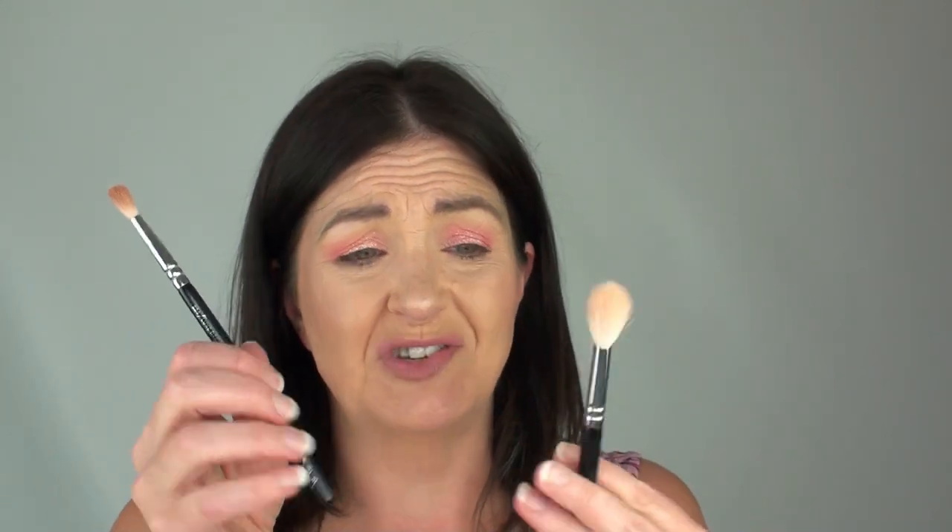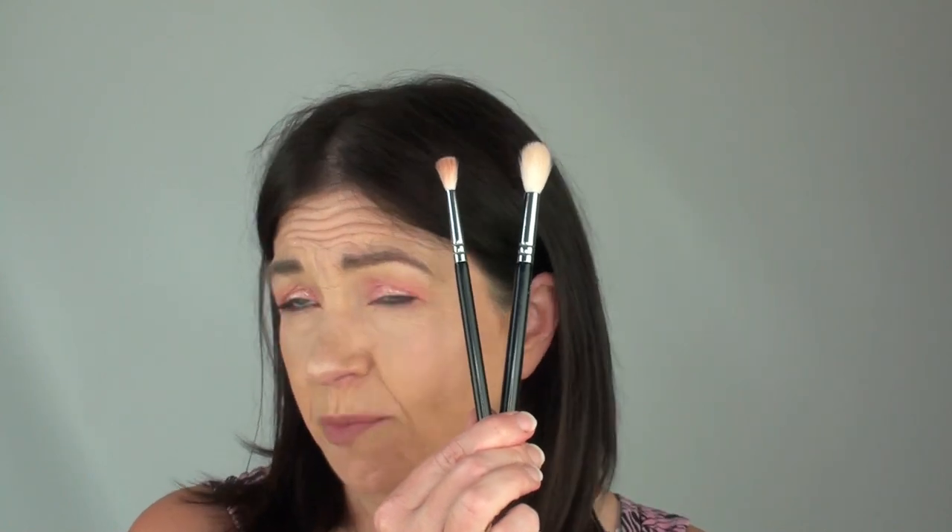Finally we are at the last letter — Z. For my Z I'm using Zoeva, and this is for Zoeva brushes. I love Zoeva brushes. I have the 134 Luxe Powder Fusion brush which is absolutely fantastic for getting on highlight but is also a really good big fluffy brush you can use on your eyes. And then there's the 224 Luxe Defined Crease Brush — this has had so much use, it's unbelievable. It's really good at getting in that crease. I really love this brush. So that is my Z — Zoeva.